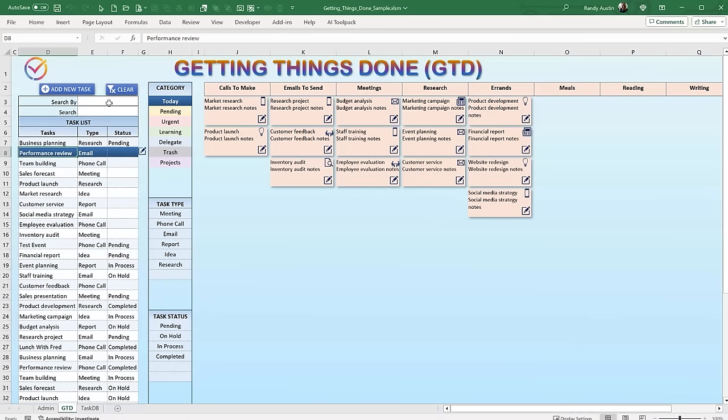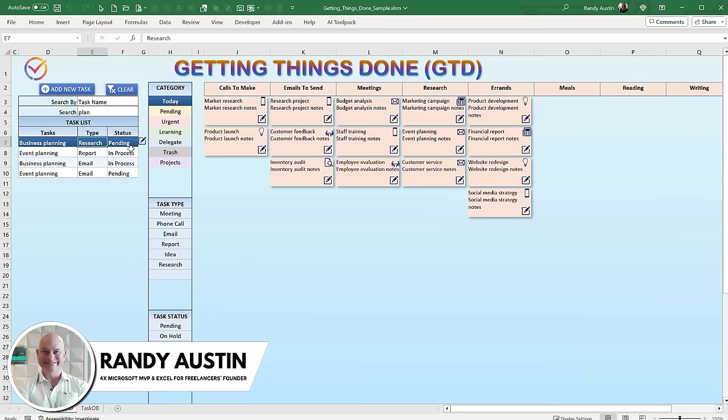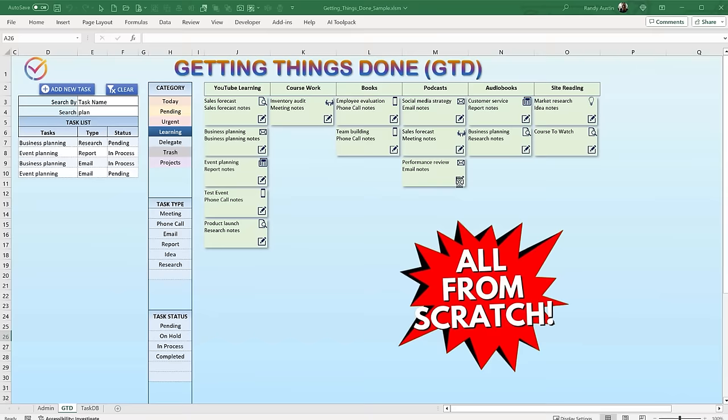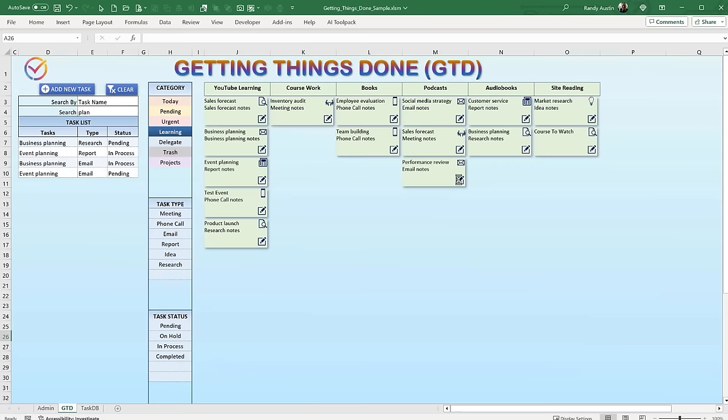Where do we turn for organization when a simple to-do list doesn't work anymore? Hi, this is Randy with Excel for Freelancers. This week we're going to take the world-famous Getting Things Done method and put it into an incredible workbook. We're going to do this all from scratch — I'm going to show you how to create this ultimate drag-and-drop Getting Things Done workbook so you can fully organize your schedule and daily plan.